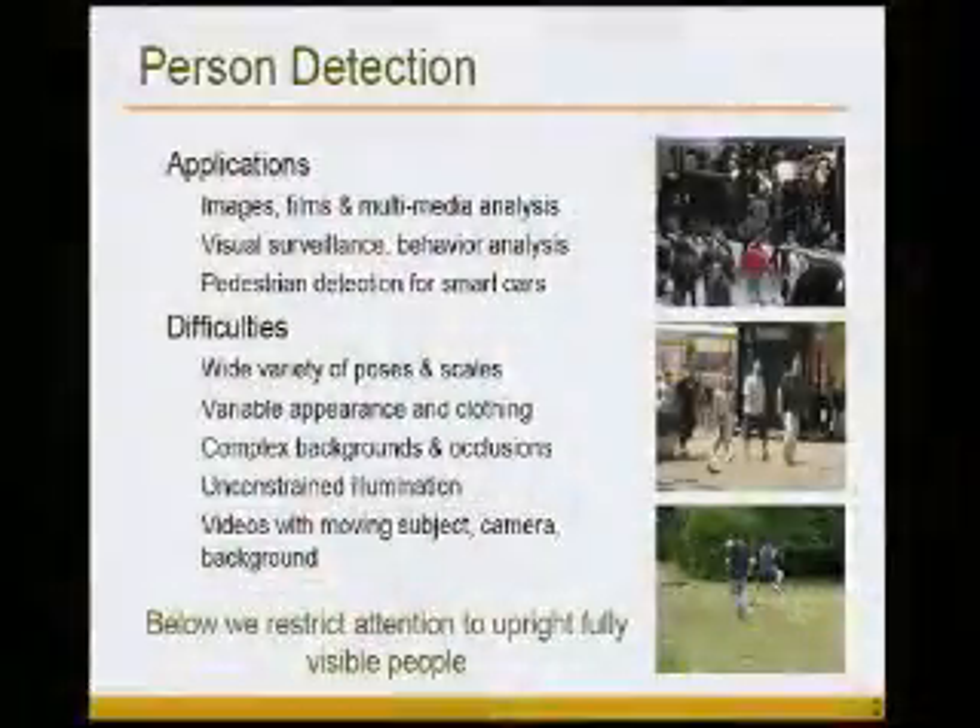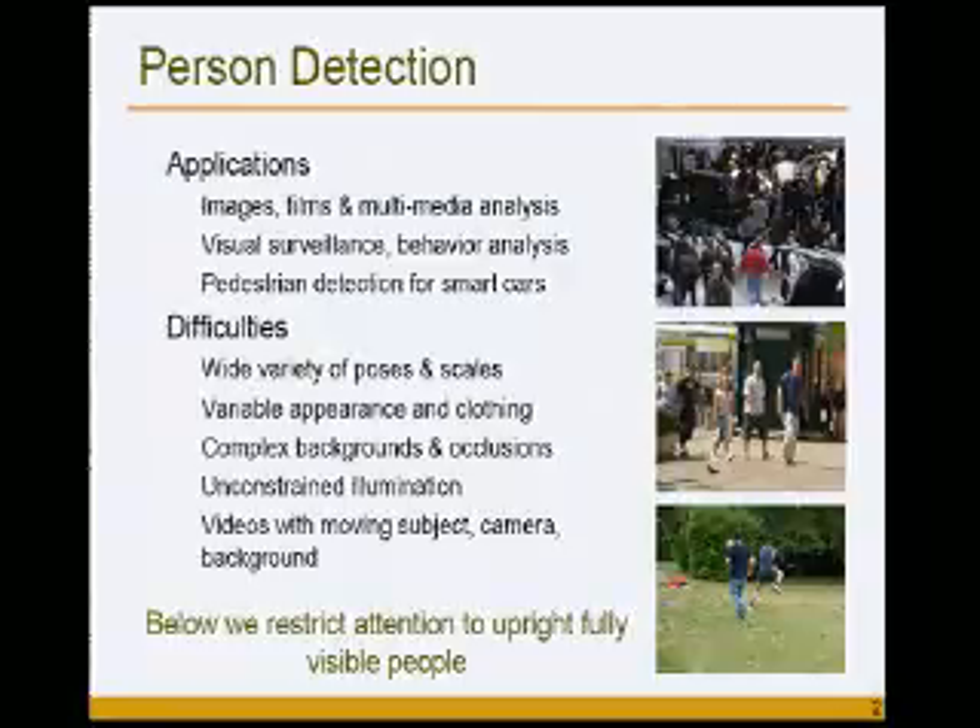We're interested in detecting people in images. The applications we're focusing on are media analysis — being able to take personal photos or home videos and find people in them, to understand what content is in those materials. There are also potential applications in video surveillance for security as well as monitoring elderly people — for example, detecting whether they are safe or whether something has gone wrong. Pedestrian detection for smart cars is another potential application.